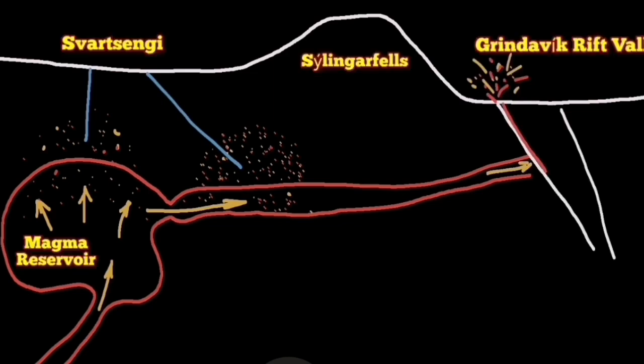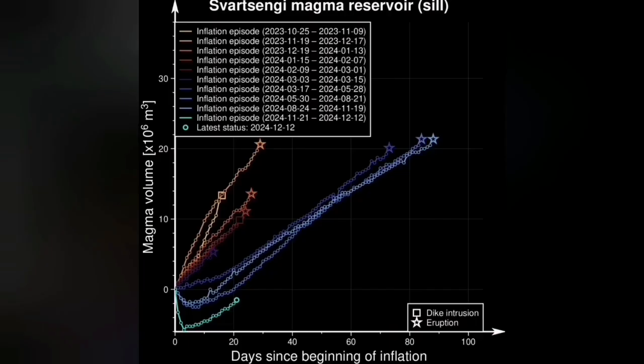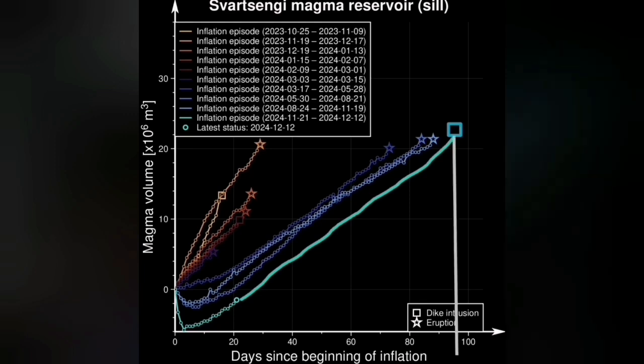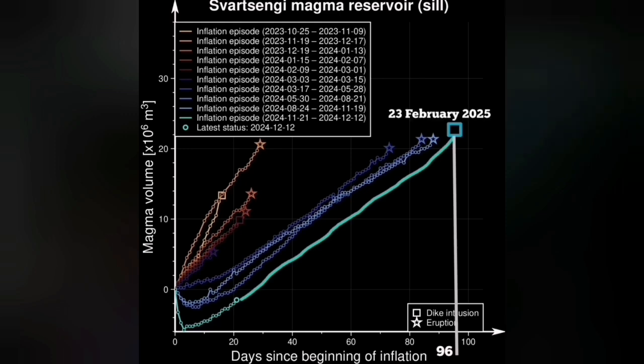Now, based on the land uplift, we can actually predict the next eruption. We extrapolate the curve starting from the 21st of November and extend it to December. When we do that, we see that 96 days from the moment of the eruption up to now, we expect the next eruption. That will be the 23rd of February 2025. That is my prediction.